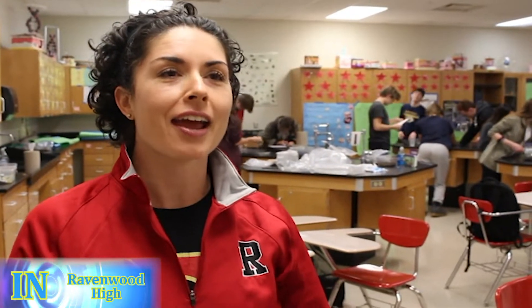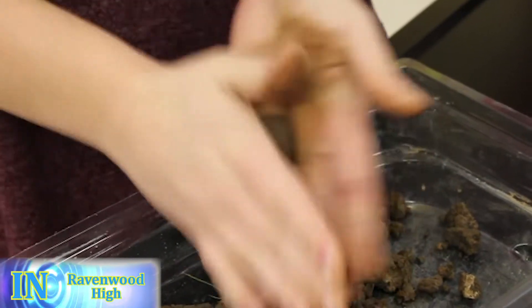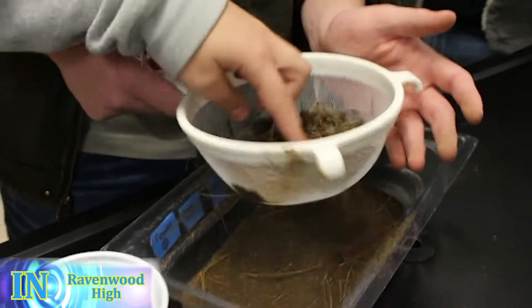Today is the first day of a two-day soil lab that my AP Environmental Science students are doing. We are testing all different physical and chemical characteristics of soil that students have brought in from their homes.